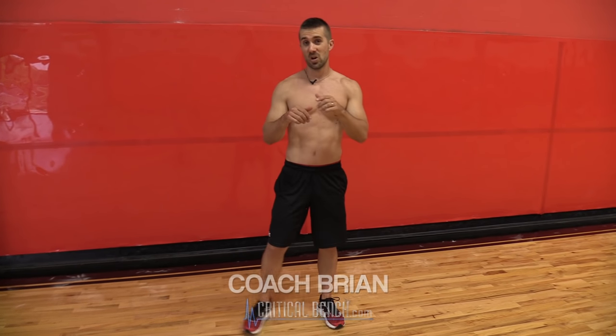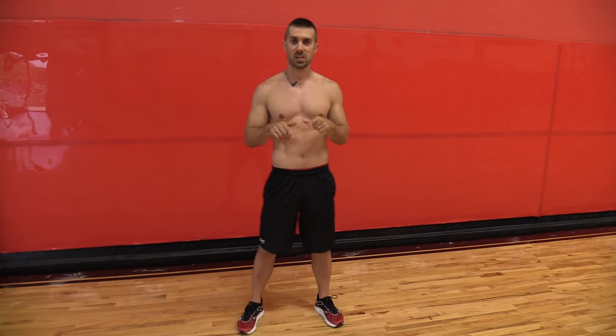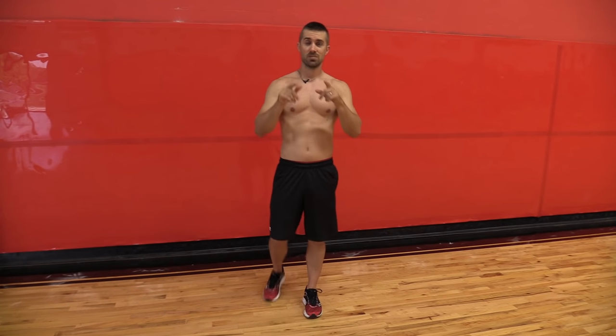What's going on? Coach Brian Klopaki here at CriticalBench.com. Are you stuck at home and have no way to exercise? Well, that's completely false because you can exercise, especially those legs. All those people out there who think they can't work out because they're stuck at home — you're lying to yourself. Because what I'm about to show you are the greatest exercises you can do at home to get strong legs.